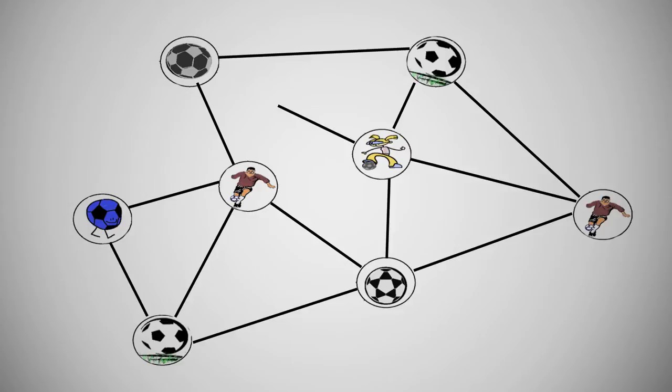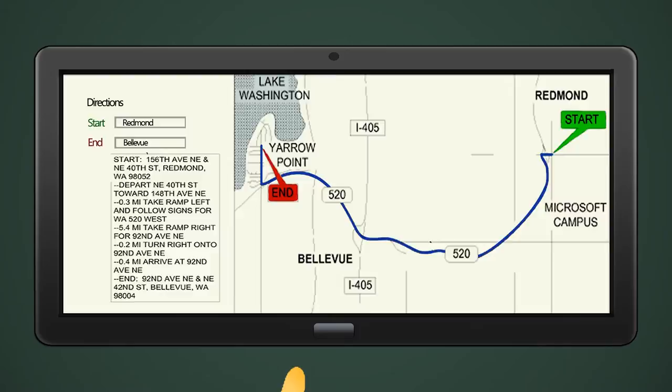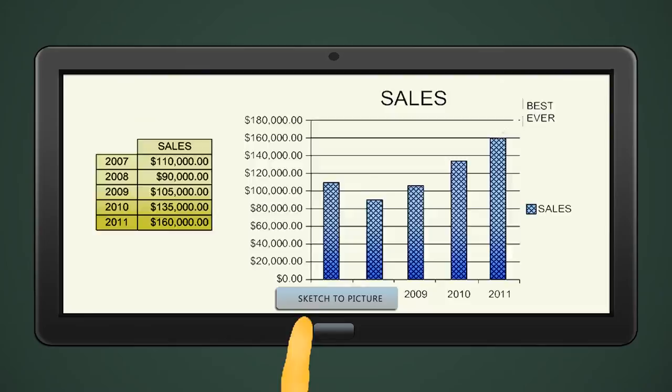Convert your hand-drawn maps to real maps using this Microsoft patent. The technology can also be used to create formal drawings from sketches made by users. This patent brings a new dimension to Microsoft's Office suite.